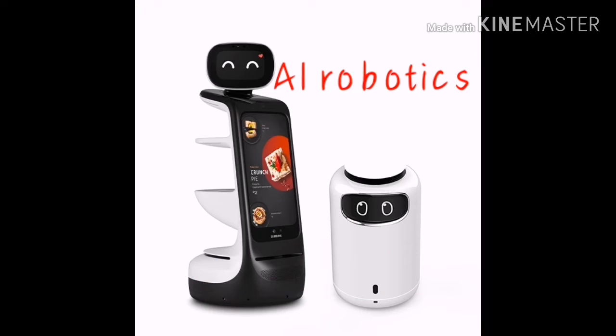As usual there were robots, and Samsung introduced AI robotics which will help make our lives easier in the future.